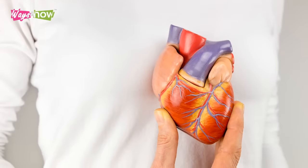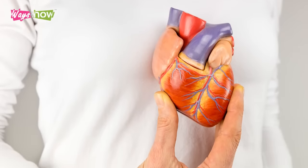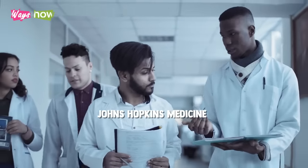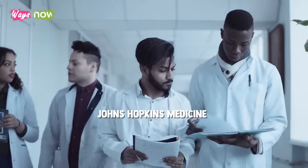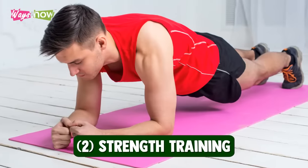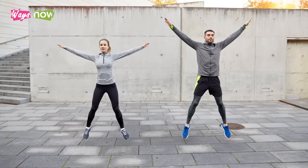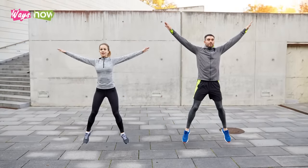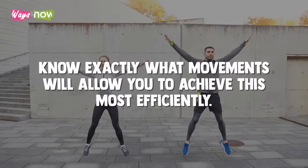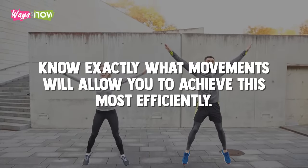It's no secret that your best chances of living a long and healthy life is by keeping your heart in good shape. To do that, Johns Hopkins Medicine recommends three kinds of exercises: 1. Aerobic Exercise, 2. Strength Training, 3. Stretching. The great thing is that you don't need to do them separately — you can cover all three types in the same workout. All you need is to know exactly what movements will allow you to achieve this most efficiently.